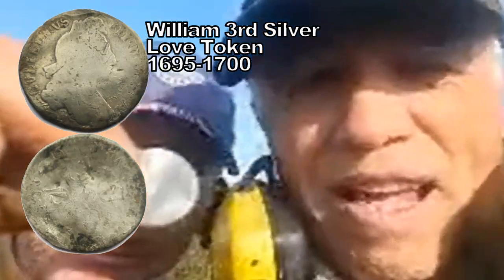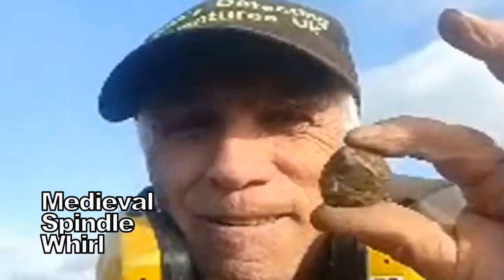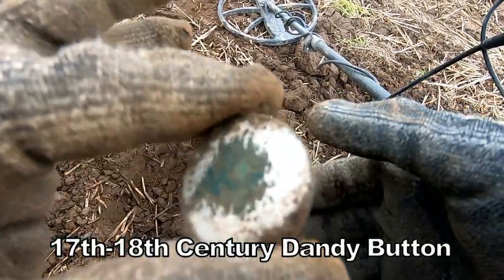So I've got my mate Scott. What you got there Scott? It's all sort of twisted up and that. Spindle whorl — I found one there. Spindle whorl! So a medieval spindle whorl — we're getting to the medieval side. It's the hammered we want. That button — a dandy button. Absolutely massive.